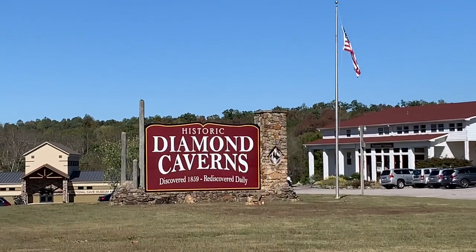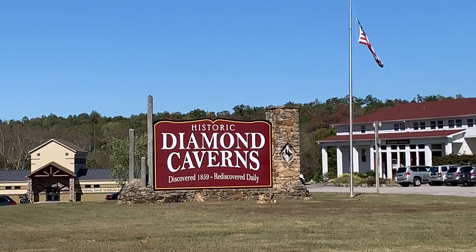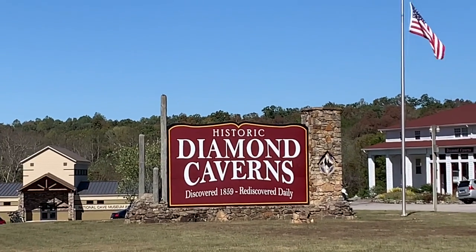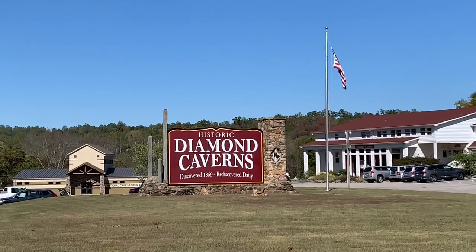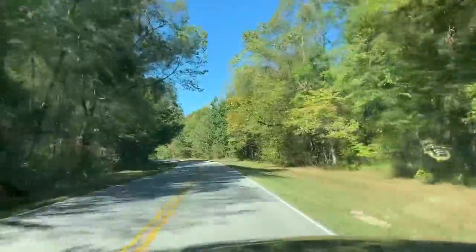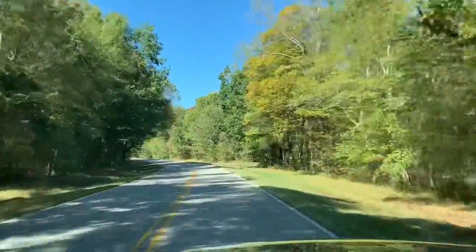For example, this is Diamond Caverns, which you can see all the information on the sign, but that's not where we're going. Today we are going to Mammoth Cave, which is the more popular cave visited in Kentucky. As you can see, the drive is very scenic and beautiful. We have five more miles until we get to Mammoth Cave, especially during the fall time.